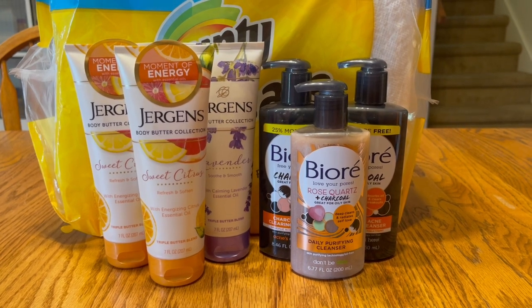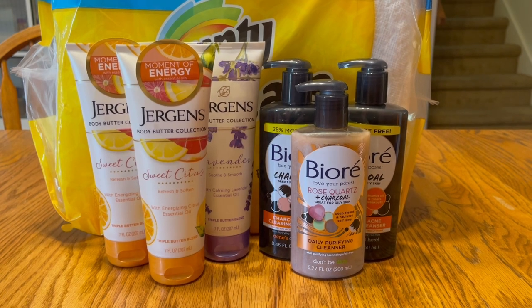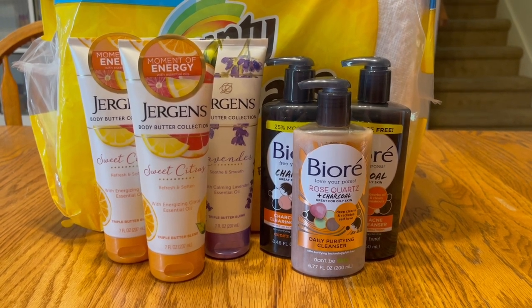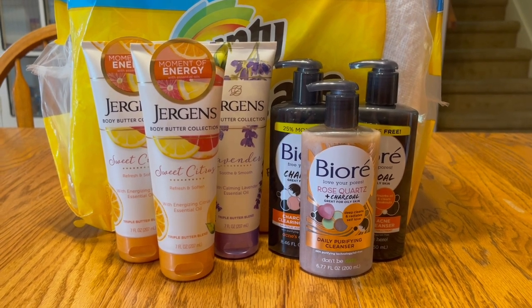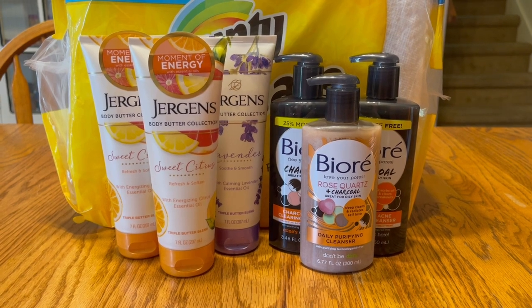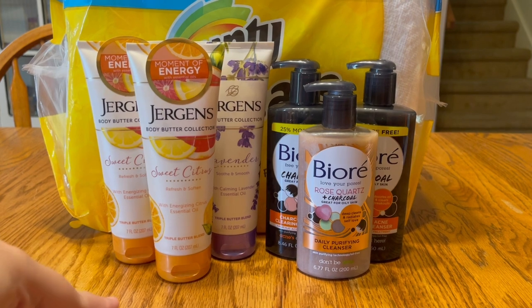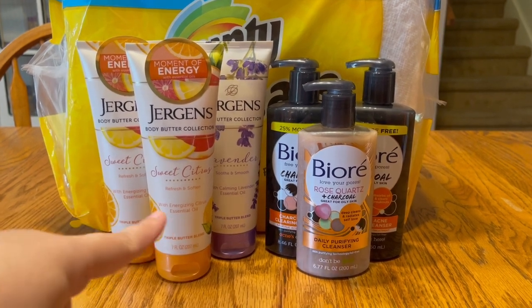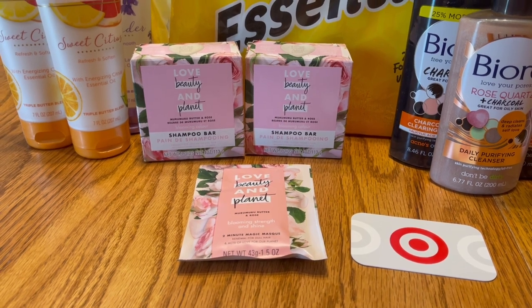I'll also submit my receipt to the Summer of Beauty program — advertised in the 6/13 SmartSource — and get a $10 e-Visa card back. That brings my total down to just $2.54 for all six items. I'm not personally a fan of Biore, but I know people who like it, and I'm a big fan of Jergens — so I'd gladly pay $2.54 for those three.